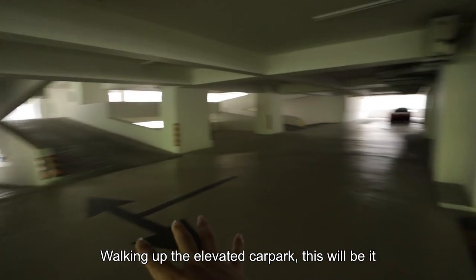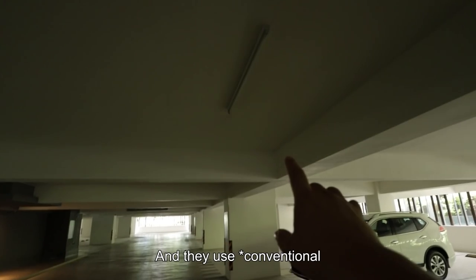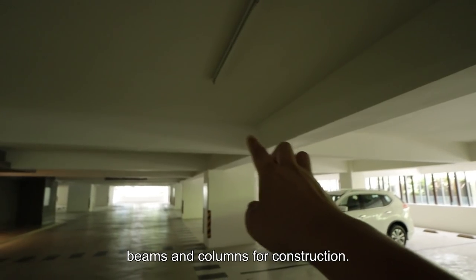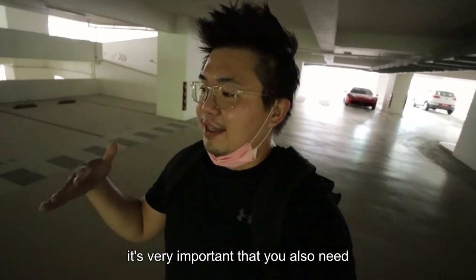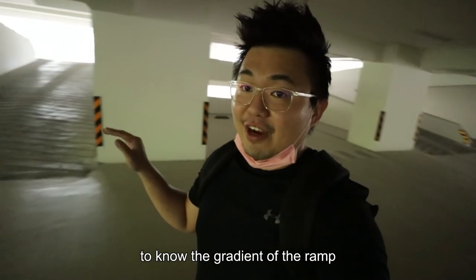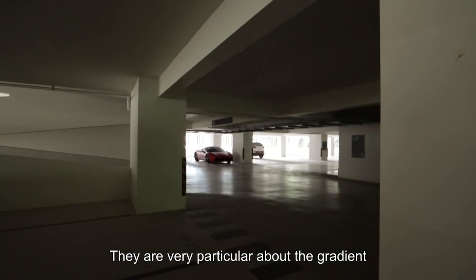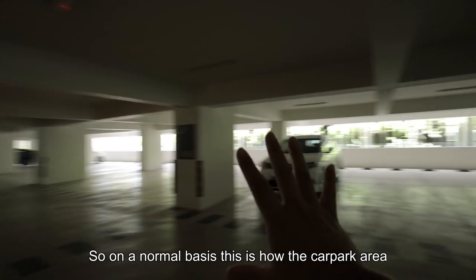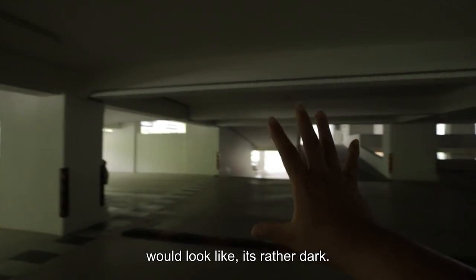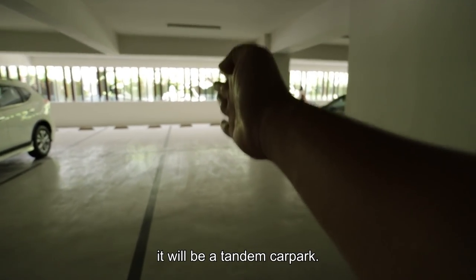Walking up the elevator car park, you have some epoxy paints and they use traditional beams and columns for construction. For higher-end properties, it's very important to know the gradient of the ramp, because owners with sports cars are very particular about the gradient — if not, they will scratch their car. On a normal basis, this is how the car park area will look like; it's rather dark. And for those who park here, it will be a tandem car park.